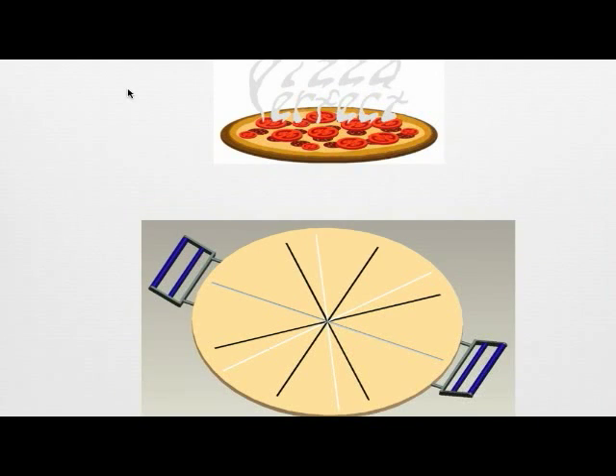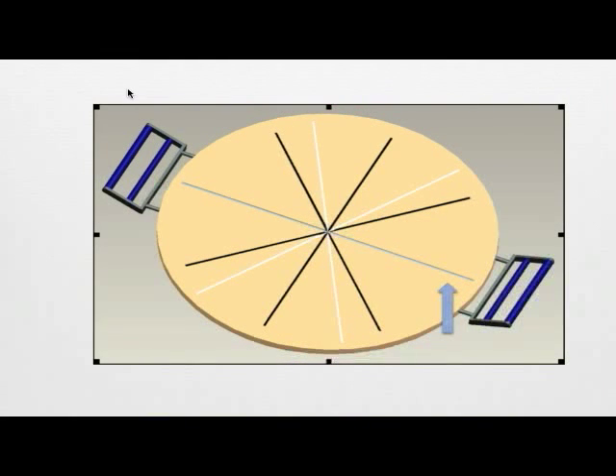The Pizza Perfect is an innovative new kitchen gadget that doubles as a baking stone and serving dish. Ensuring evenly cut pieces with the easy cut grooves, the Pizza Perfect guarantees to give you perfectly portioned pieces every time.